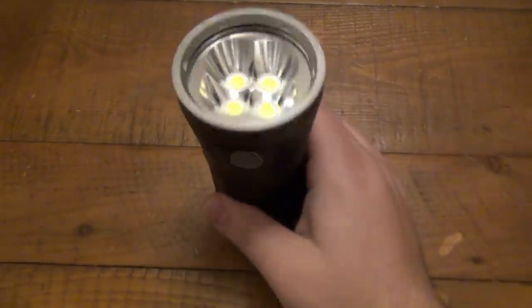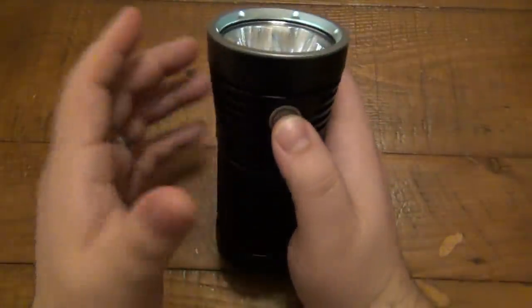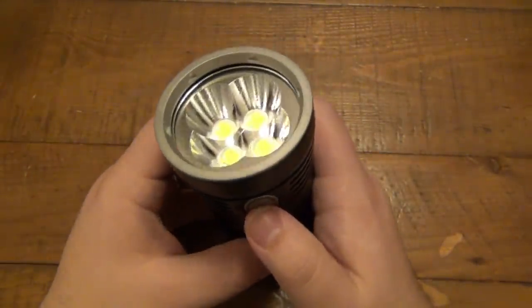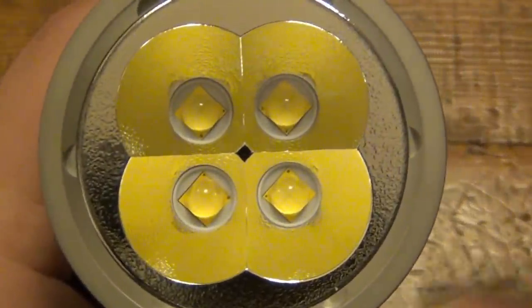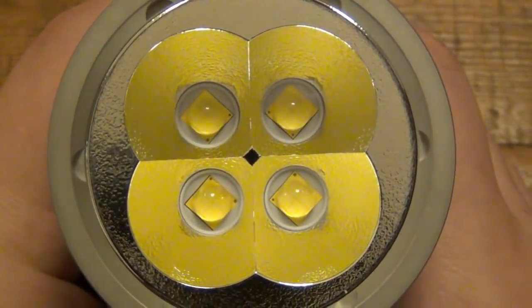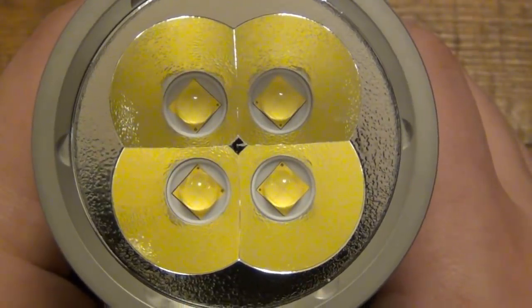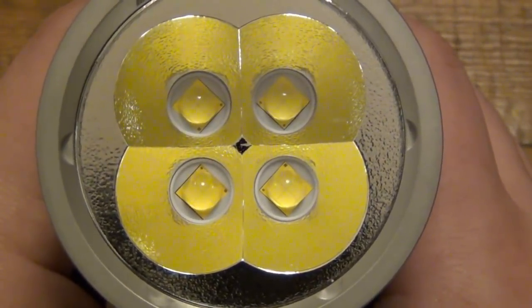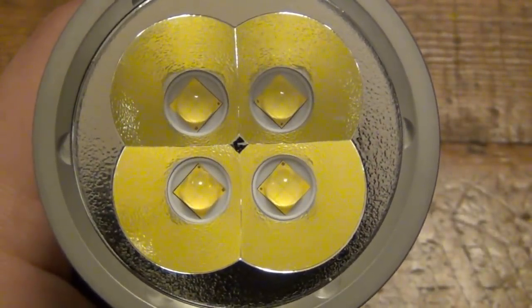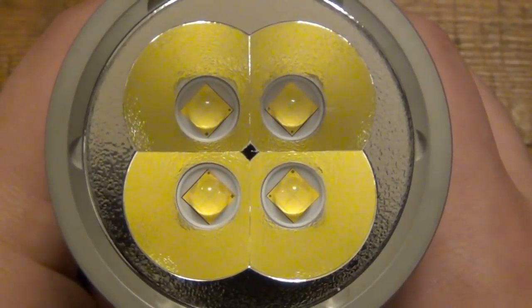Just like all the other Thrunite lights, this has a Firefly mode in the off position — hold it and you get about half a lumen. In this particular situation with the huge battery pack on the inside, it just lasts forever — well, longer than you'll ever need it. Here's the business end: you can see this has quad LEDs — four LEDs. These are the Cree XHP 70.2. It's an odd number; I don't think I've seen a Cree LED that had a decimal in it. But those are the XHP 70.2 LEDs.